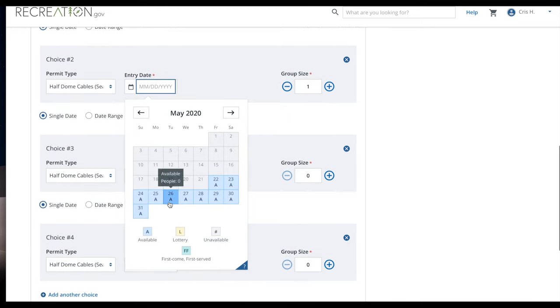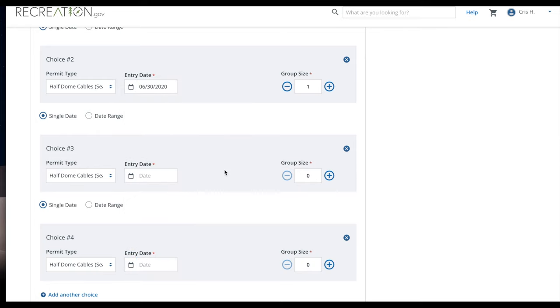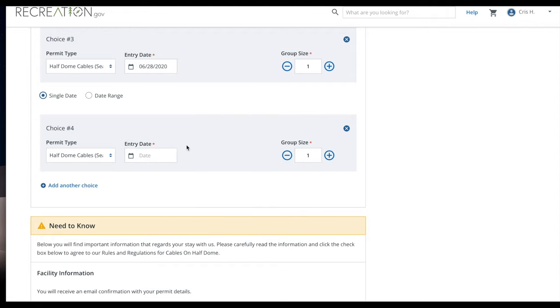The chances are generally better on weekdays — Tuesday through Thursday are your best chances. Away from July 4th is also pretty good. You have a decent chance, somewhere between 25% and 35%, of winning this pre-season lottery.